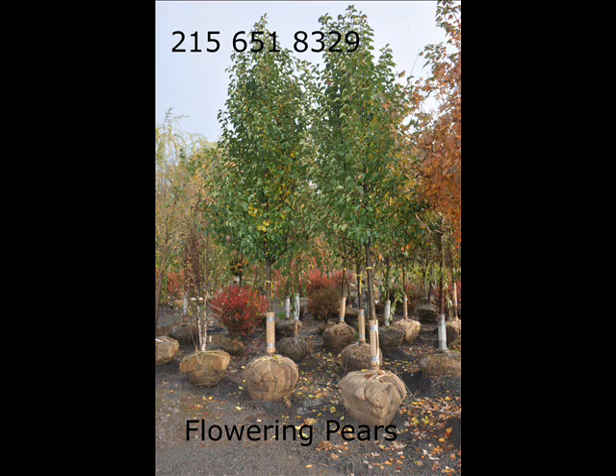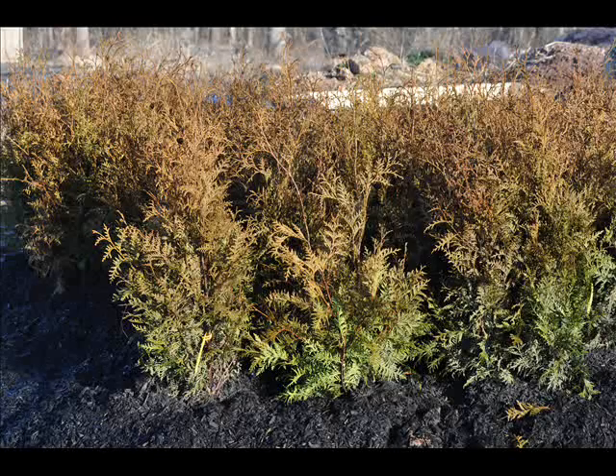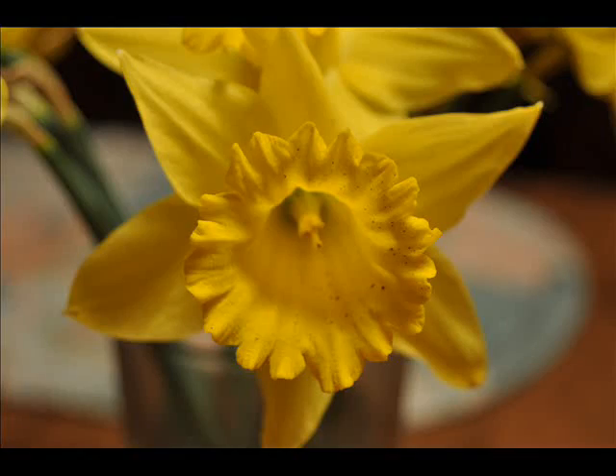We also have hemlocks up to 10 to 12 feet high along with redwoods. We can also supply you with bald cypress, larch, and eastern red cedar.